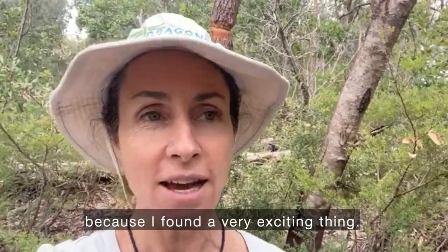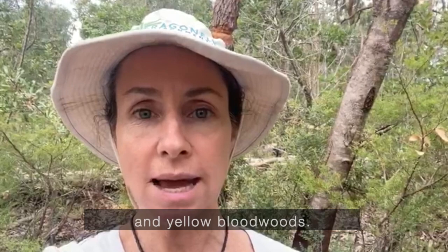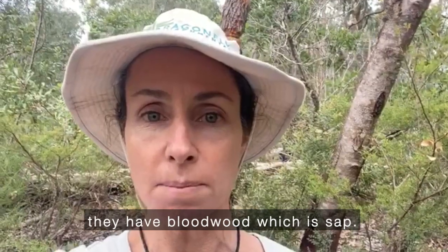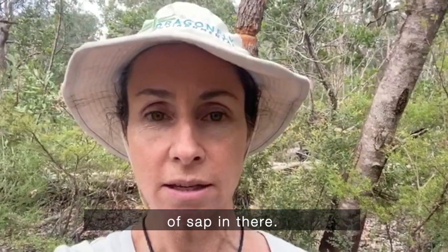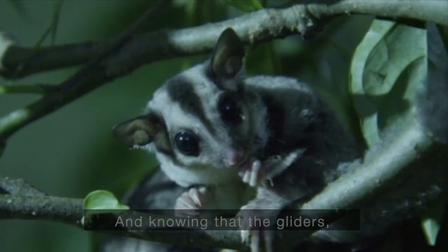Good morning — a quick check-in from the field because I found a very exciting thing. I already knew to look for gliders because we're in a forest type that has both red bloodwoods and yellow bloodwoods. As the name suggests they have blood — which is sap — and they have high amounts of sap in what's called the cambium layer, which is the living or growing layer inside of the bark.